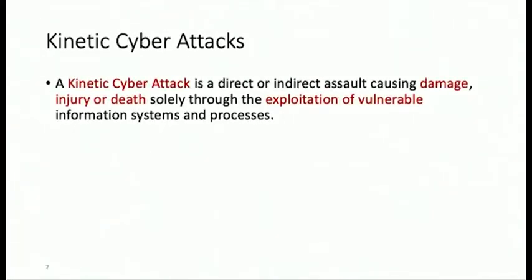What kind of attacks can be done? There is a special kind called kinetic cyber attacks, which are direct or indirect assaults that cause damage to properties or equipment, kill people, or injure them — solely based on the exploitation of vulnerabilities present in the cyber side.